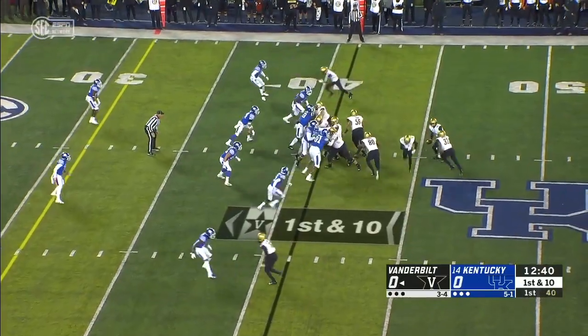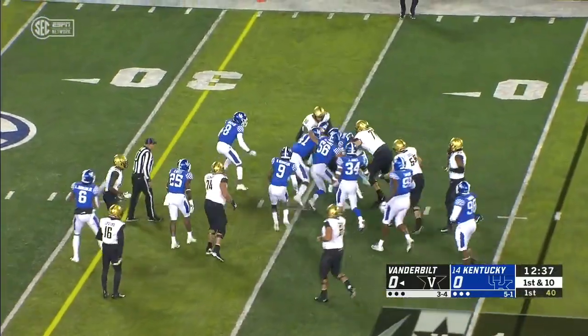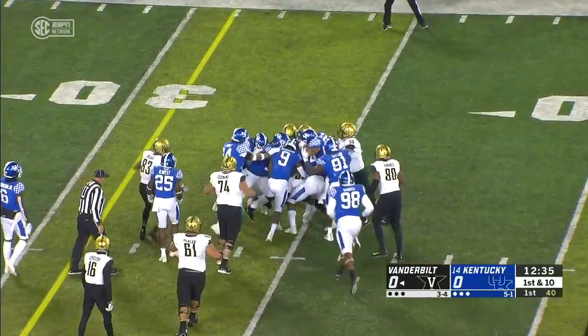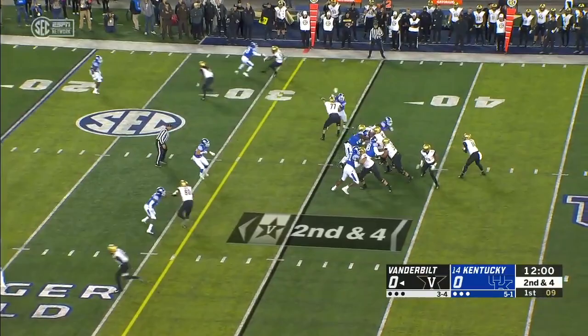Entry against Florida last week, but no problems to start this one. Jamari Wakefield again, and finally wrestled down by Mike Edwards. One run, five plays, averaging eight yards a play.